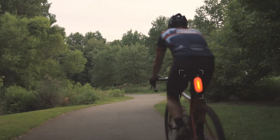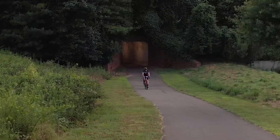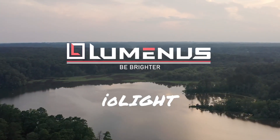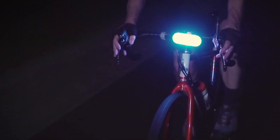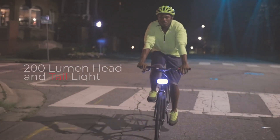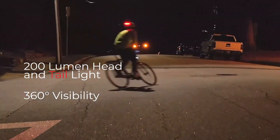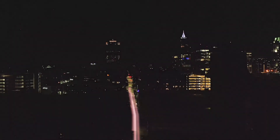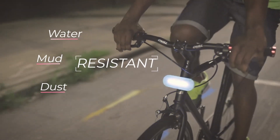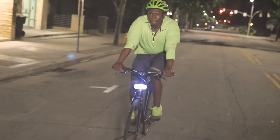Luminous has created a cyclist safety software designed to protect riders and prevent crashes. Introducing IO-Lite, the world's smartest bike light. The award-winning IO-Lite is a 200-lumen head and tail light with 360-degree visibility. IO-Lite is dust, mud, and water-resistant and lasts over 30 hours on a single charge.